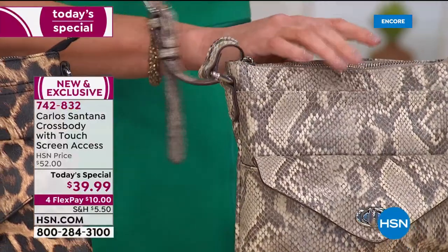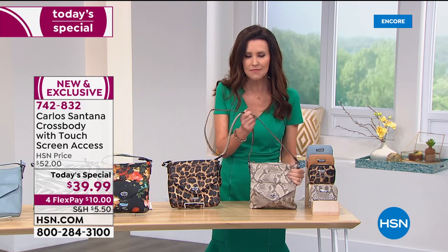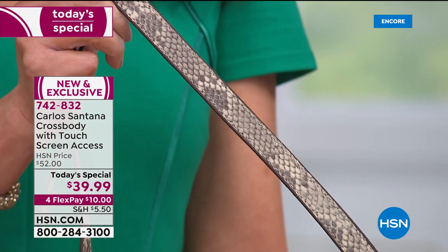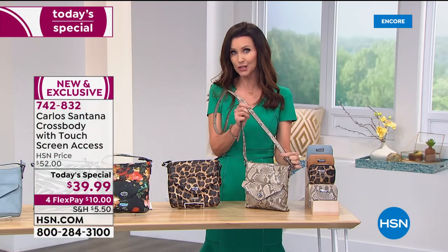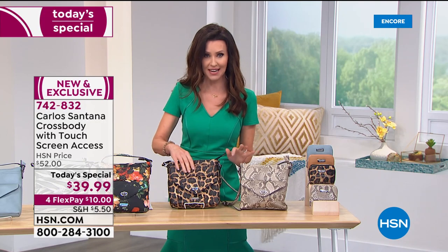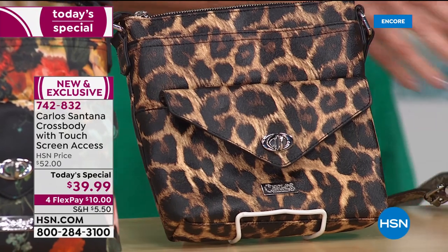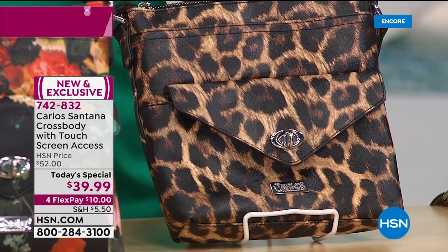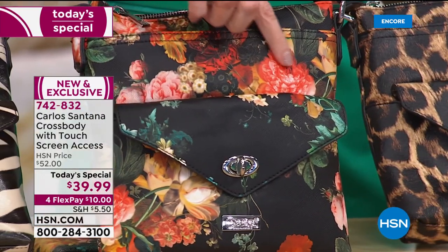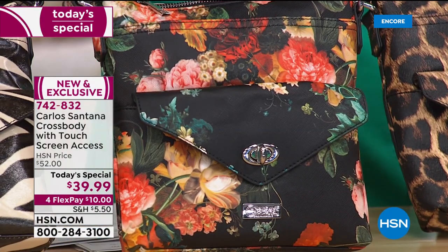You've got an adjustable crossbody strap that's coordinated — it's not a different color, not an afterthought. It has the same beautiful texture as your bag. On what other vegan leather bag can you get up close and see the snake texture, the leopard with an almost hair-calf feel, the black floral with a saffiano leather feel? It is just artwork that you get to carry.